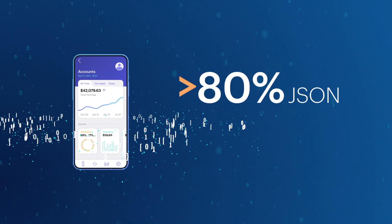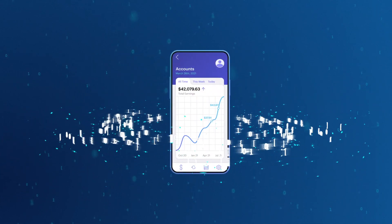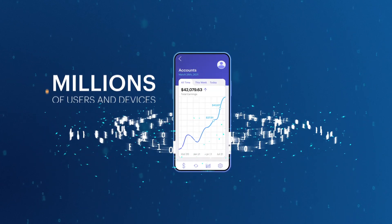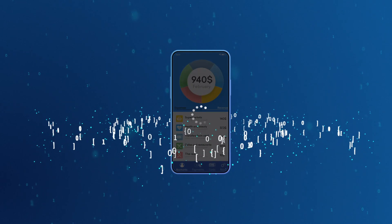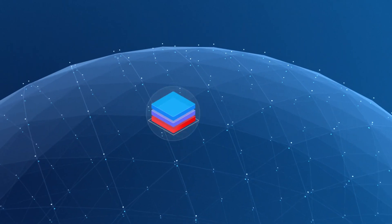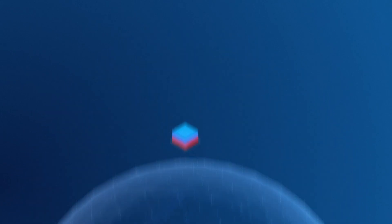More than 80% of these modern applications use JSON as a data format. Applications have to serve this data to millions of users and devices across the globe at millisecond response times. Unfortunately, legacy databases that power these applications are unable to meet today's needs because they are slow and hard to scale. You need a modern data platform to deliver innovation that keeps up with the speed of your business.